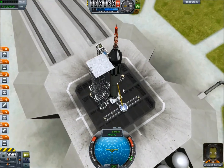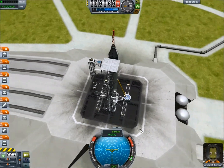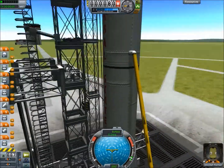Hello guys, Curbworks again, and this time we're going to do Gus Grissom's Liberty Bell 7 flight, which Jebediah Kerman will be reenacting today.